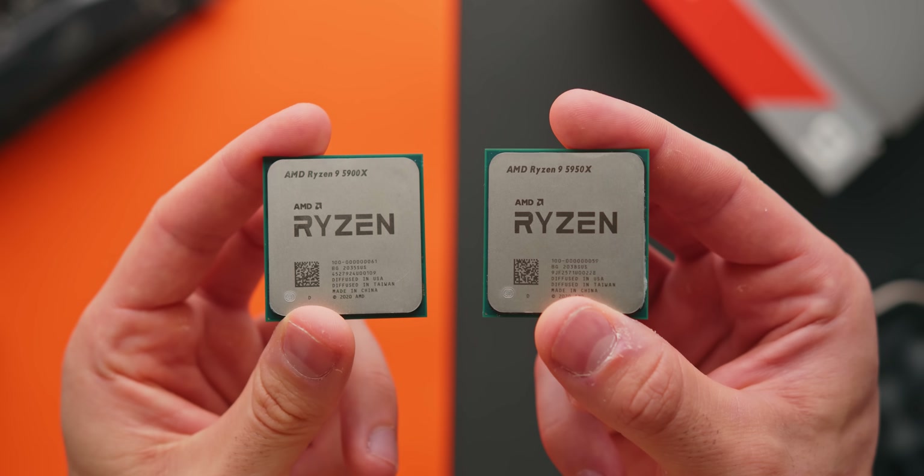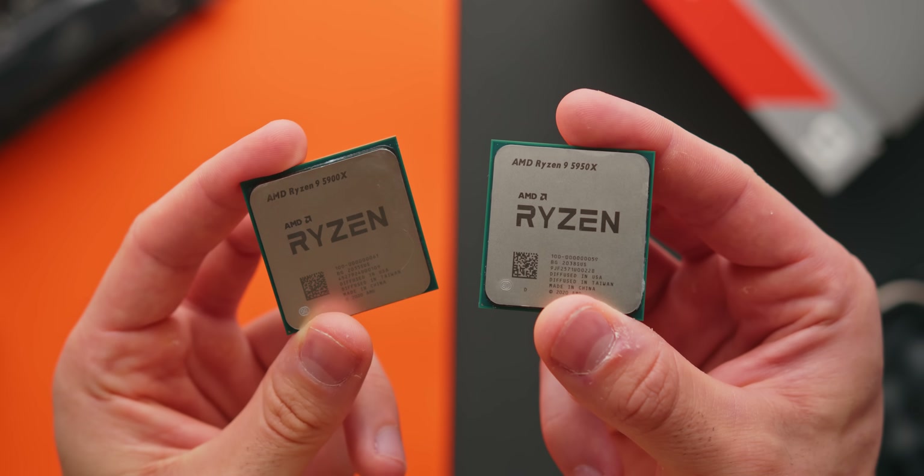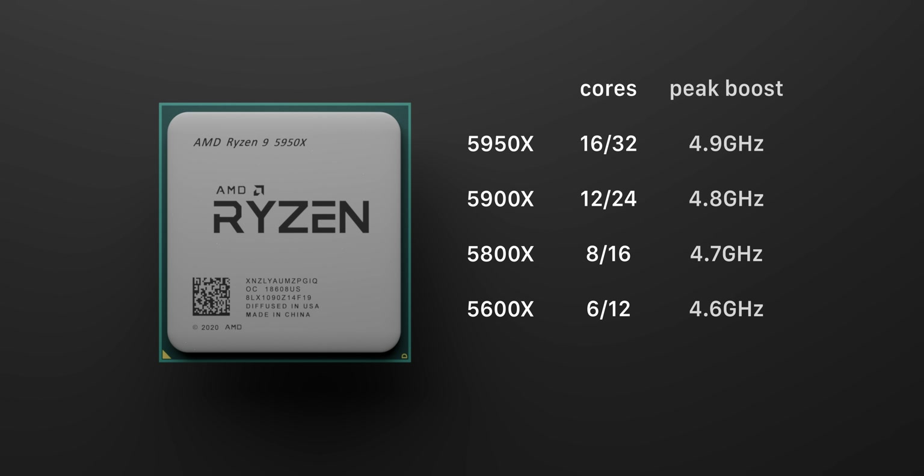The two CPUs we'll be taking a look at today are right at the top of the food chain: the 16-core Ryzen 5950X and the 12-core 5900X. And make no mistake, these processors are expensive. All processors across the new stack have been bumped up by $50, and that means now instead of the 12-core 5900X being directly in line with Intel's 10900K, it actually costs slightly more. Even the 6-core this time around is $300 US, but we'll leave that for another video.